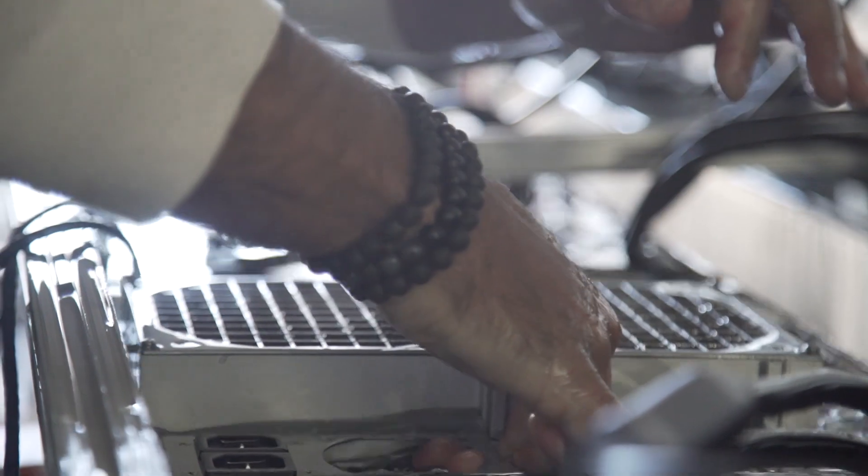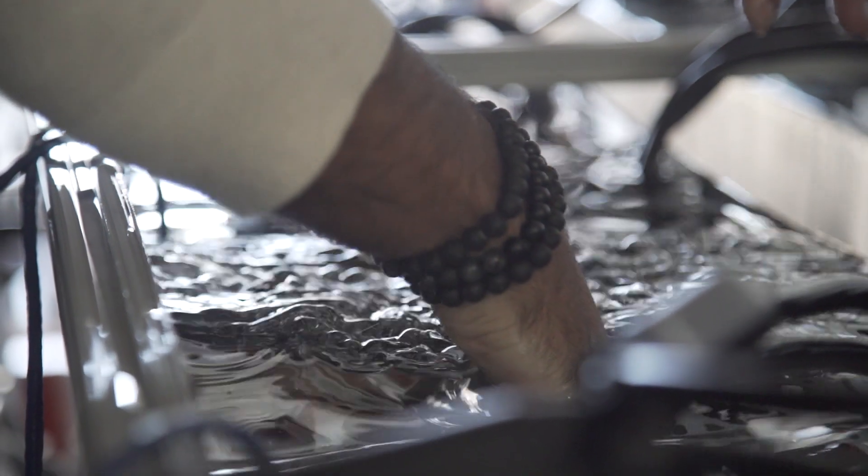My name is Jean Esquier, VP of Technology at Argo Blockchain. Our tanks were chosen for their form factor with the servers that we're choosing to use for immersion and for our specific power densities that we're using at the facility.